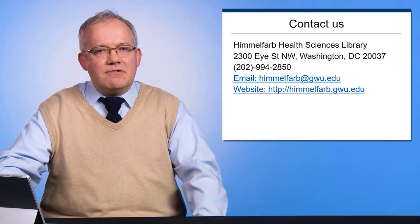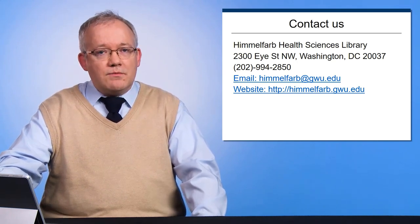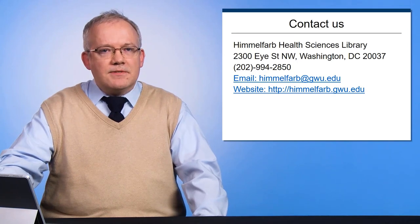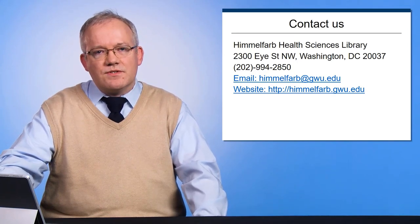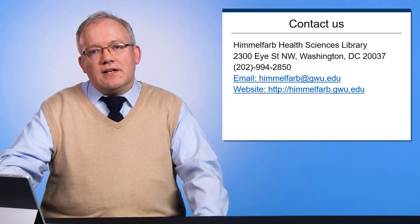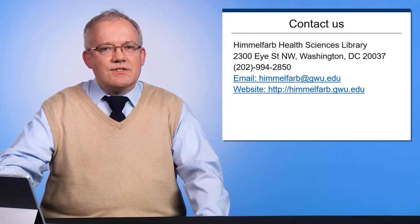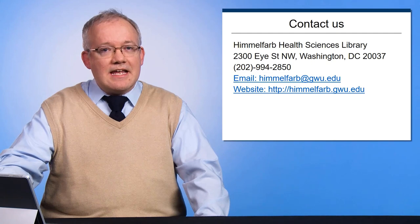Reference and instruction librarians are available to work with you via email, telephone, video conferencing, or IM chat. Don't hesitate to contact us for help connecting to our information resources or when you are working on a literature review. We're on your side and our library resources will help you succeed at GW. Thank you.